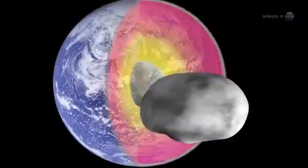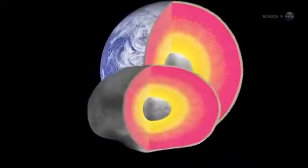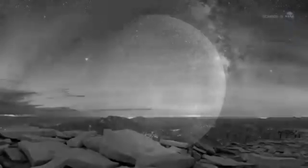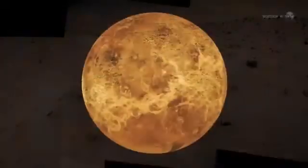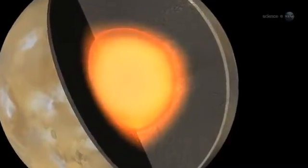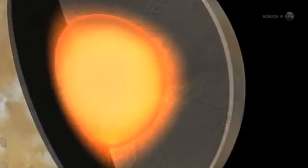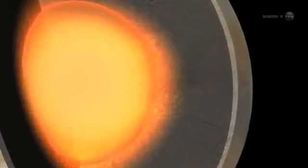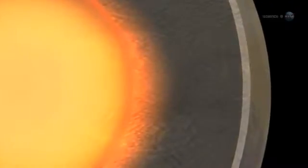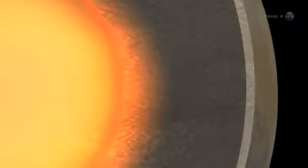Vesta has an iron core, notes Russell, and its surface features indicate that the asteroid is differentiated, like the terrestrial planets Earth, Mercury, Mars and Venus. Differentiation is what happens when the interior of an active planet gets hot enough to melt, separating its materials into layers. The light material floats to the top, and the heavy elements, such as iron and nickel, sink to the center of the planet.